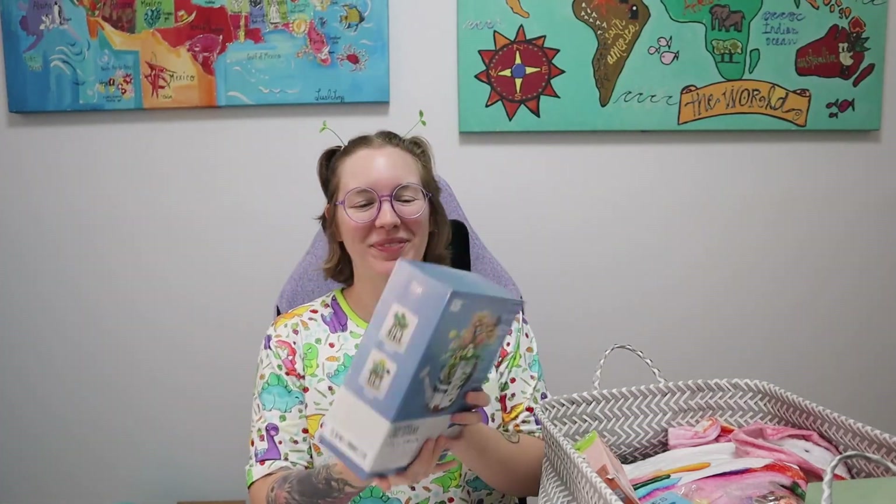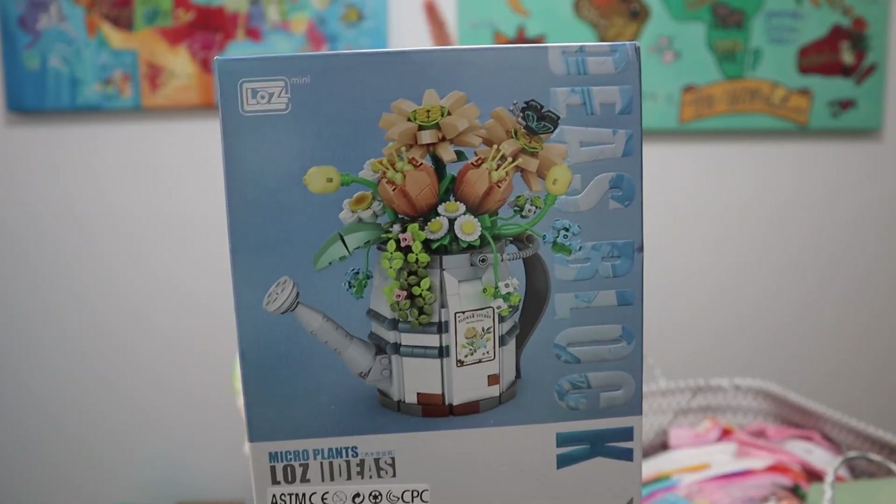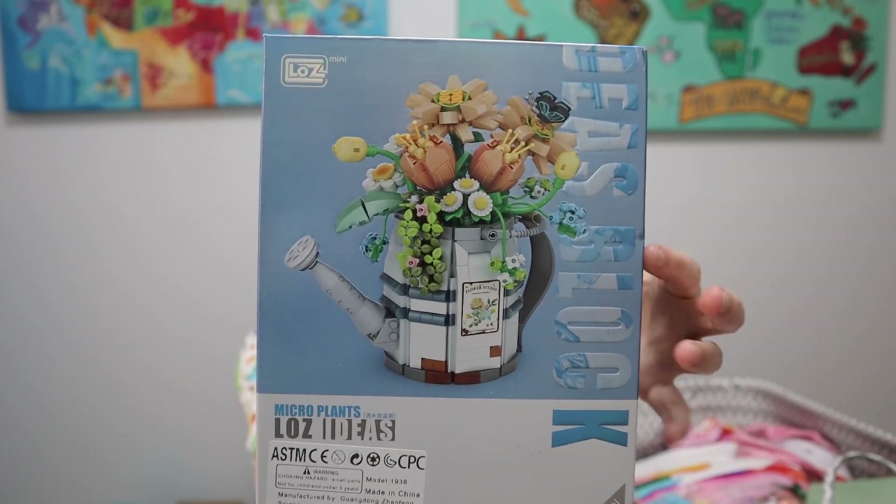A lot of these things I'm going to do reviews on, or they're going to be on a live stream so you'll see them again. I got this little Lego set — it's not a branded Lego set, but I wanted to see how these compare to actual Legos. I am slowly constructing little Lego flowers for a shelf in my kitchen, so this is going to be cute.